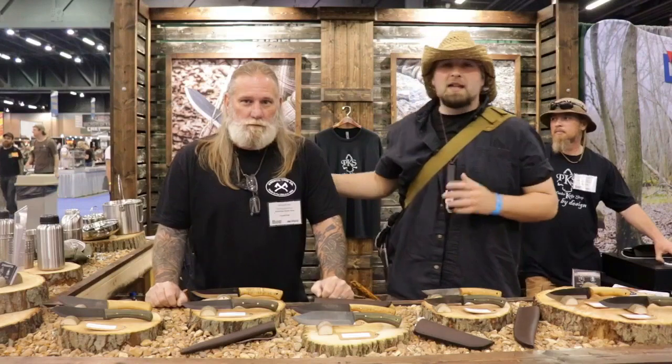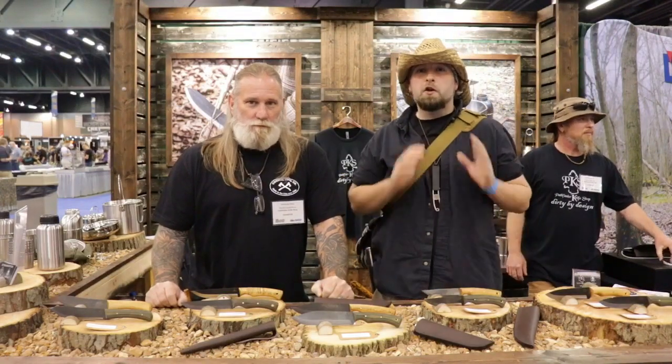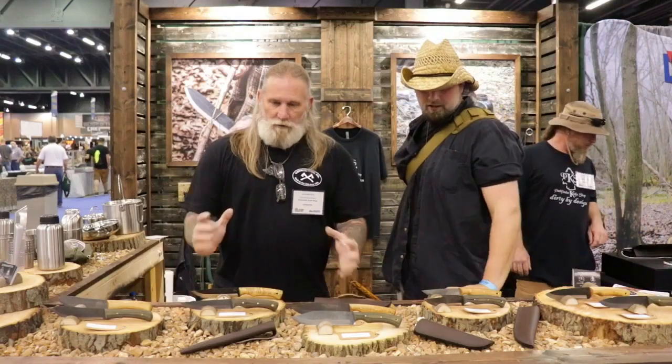What's up YouTube, this is Aim for Survival. We've got the man, the myth, the legend — this is Dave Canterbury right here. He's got some new knives and a new design available for us. We're going to cut through the chase and let him get to it. Dave, what's your new concept, what's your new design?